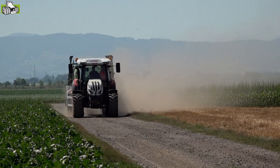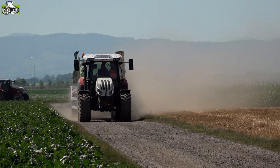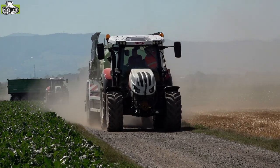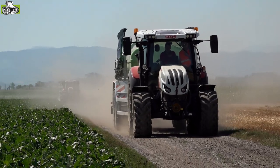Es freut uns sehr, hier den Steyr Expert CVT der Öffentlichkeit präsentieren zu dürfen. Das ist eine neue Baureihe, die etwas größer ist als der kompakte Multitraktor, aber trotzdem ist in diesem kompakten Traktor ein CVT-Getriebe verbaut.